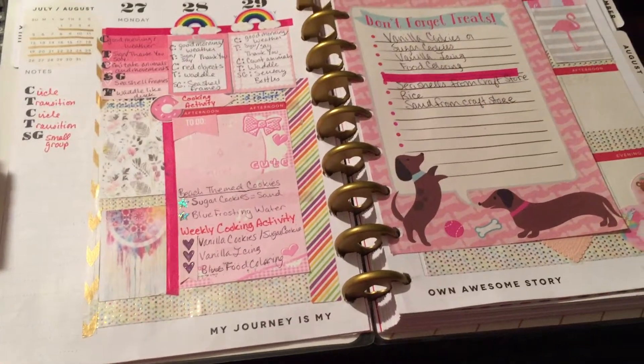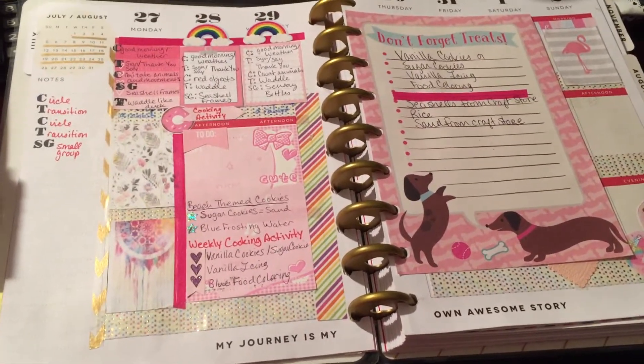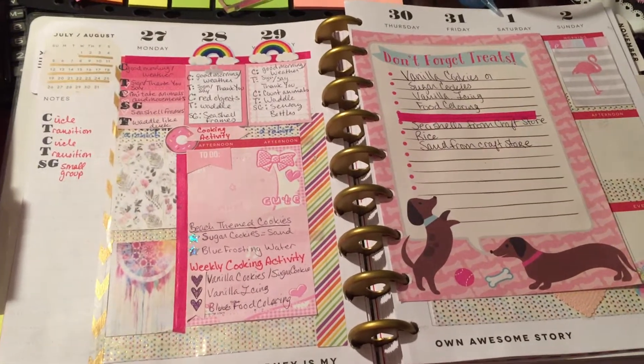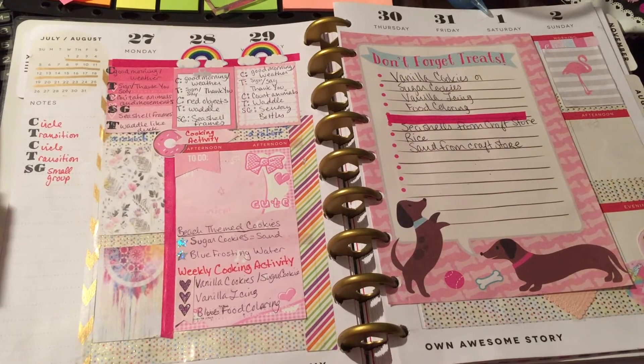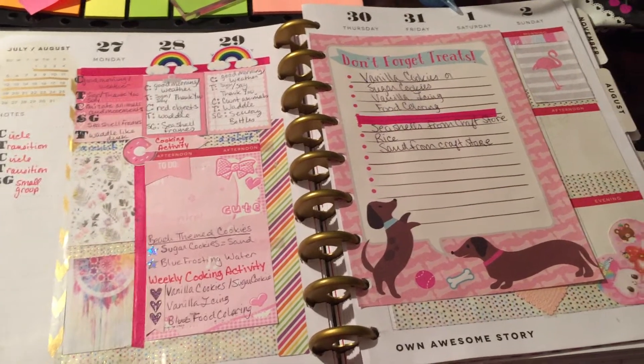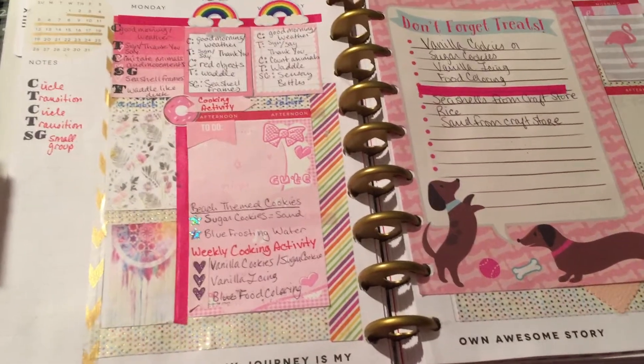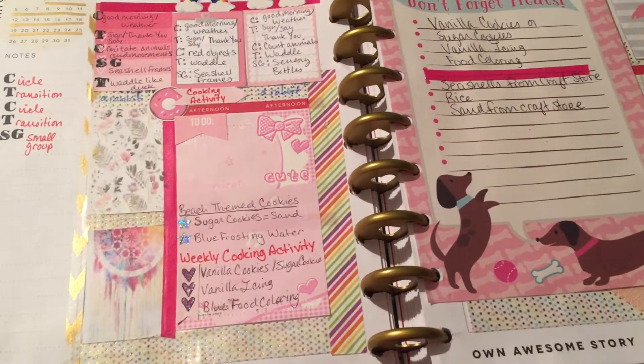Hi everyone. It is really late here on the East Coast, but I just wanted to get this done because I'm trying to upload a video every single Sunday, whether it's makeup related or planning related. I'm trying to get it done every Sunday. So those are my weekly goals that I want to achieve.